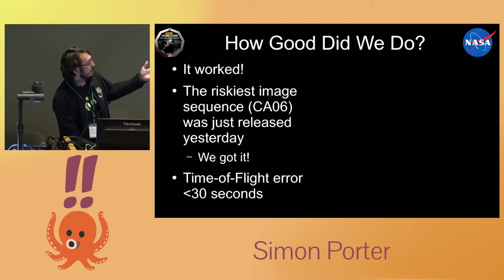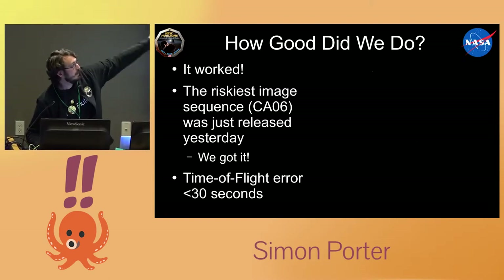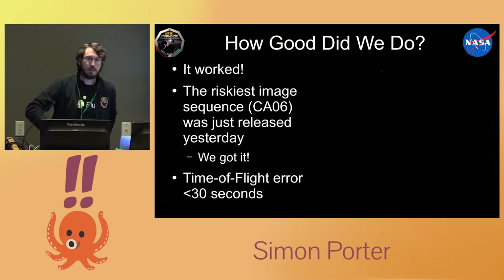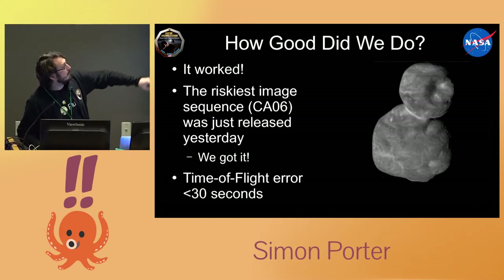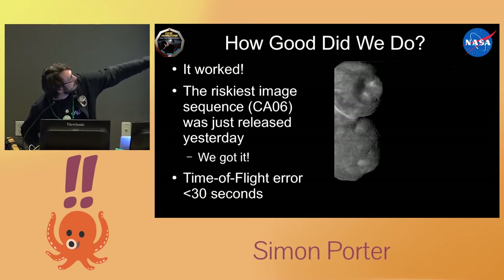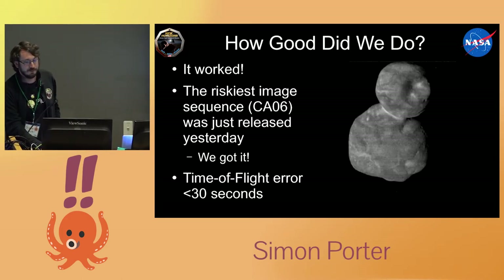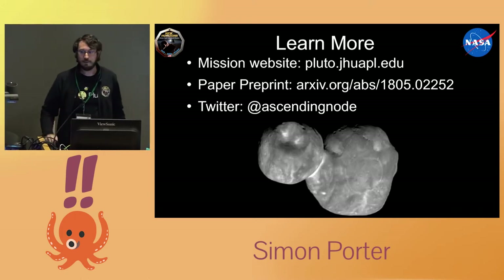So how good did we do? The image we're zooming through was the hardest image we could have taken — we didn't think we'd actually get it, but we threw it in anyway and we got it. You can see it just barely going off the edge at the top. The time-of-flight error was 30 seconds; we had designed to 150 seconds. So the mission website has more details, and I'm done.